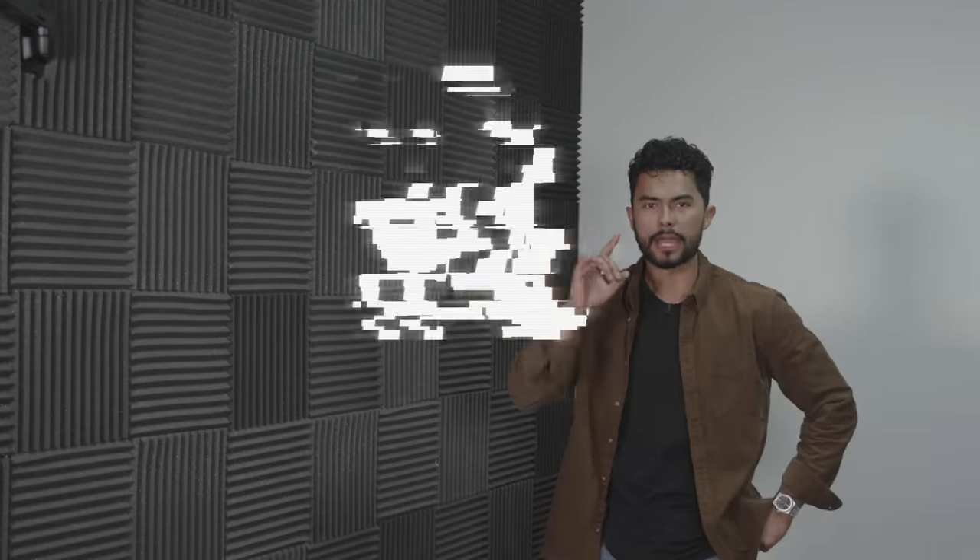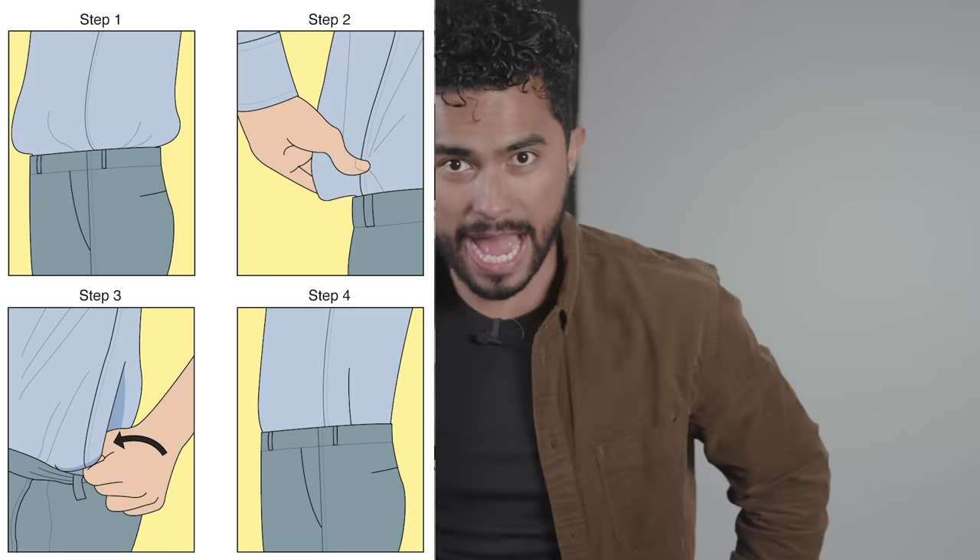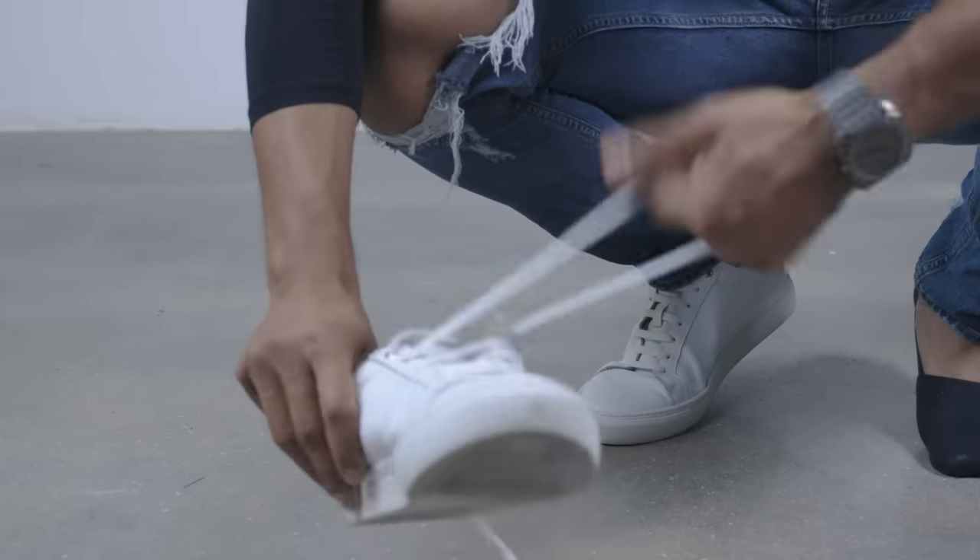Number four: use the military tuck. This is the tuck the military uses to get a really clean aesthetic — exactly what you want when you're trying to look polished, put together, and elevated. No creases, no excess fabric. If you have an oversized shirt, grab the excess fabric on the sides, fold it back, button up your pants, put on your belt, and that perfect tuck will look a million times better than the messy mushroom-tip tuck.